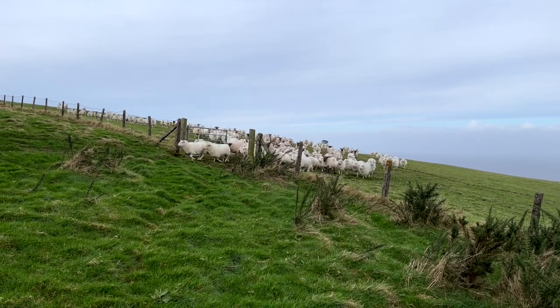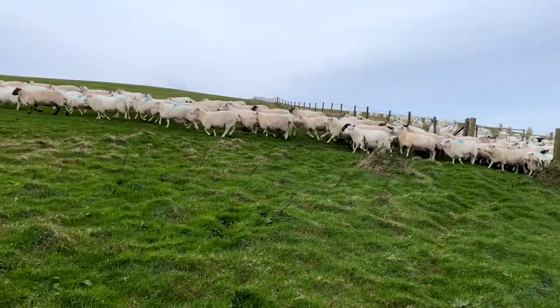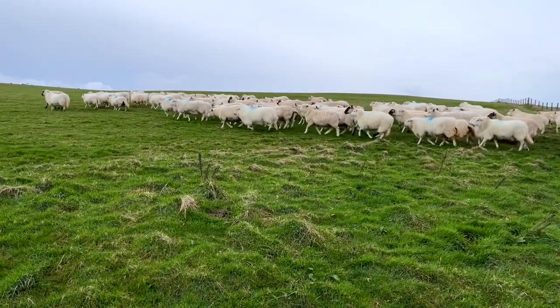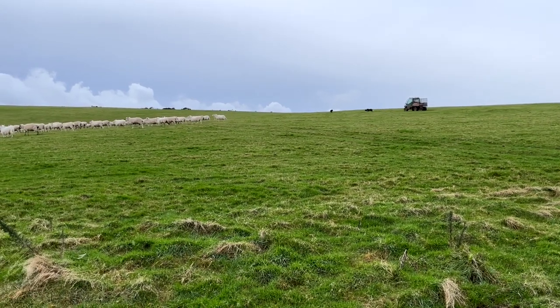I've also begun the process of changing the breed of our sheep flock. I've been buying in Welsh mountain hill flock ewe lambs and in the next few years I'll have a closed Welsh half-bred flock which will lamb out in the middle of April at the earliest. Whether or not we try to finish lambs as well is undecided, but I think they'll complement the Belties really well in the grazing system we're trying to create.